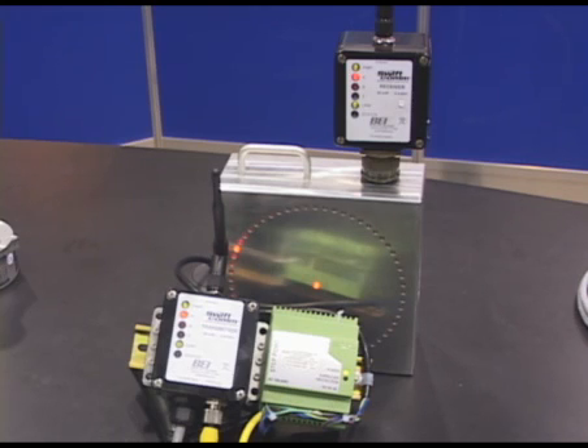SWIFTCOM was designed with a 50-microwatt radio that provides reliable long-range communication up to 1,000 feet.